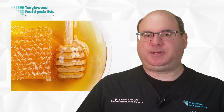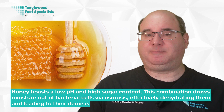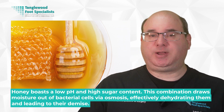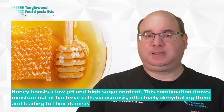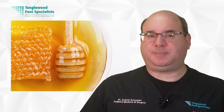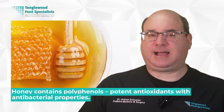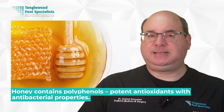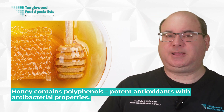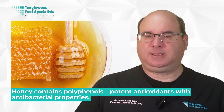This reaction creates an inhospitable environment for bacteria, preventing their growth and proliferation. Moreover, honey boasts a low pH and high sugar content. This combination draws moisture out of bacterial cells via osmosis, effectively dehydrating them and leading to their demise. The high sugar content also impedes bacterial growth by making the environment too hyperosmolar for them to survive. Lastly, honey contains polyphenols, potent antioxidants with antibacterial properties. These compounds can inhibit the activity of certain bacteria, including Staph aureus and Pseudomonas aeruginosa, both culprits in diabetic foot ulcers.